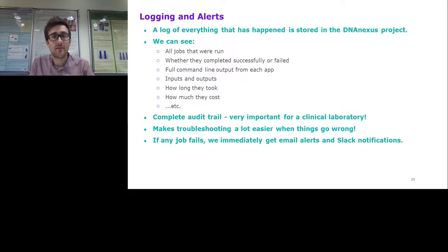Another great thing about DNAnexus is the logging and alerts it provides. In a DNAnexus project, we can see a log of everything that's happened: all jobs run, whether they completed successfully, full command-line output from any app for debugging, what files went in and out of each app, and how long apps took. This provides a complete audit trail for our records, which is extremely important for a clinical laboratory. It also makes troubleshooting easier. We have email alerts if any job fails, and we've configured Slack notifications too, so if anything goes wrong we know about it straight away.